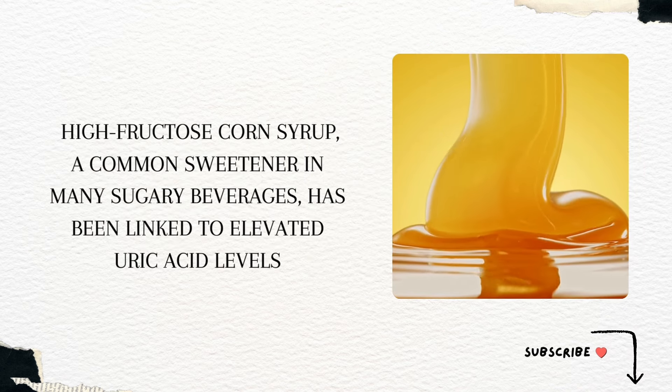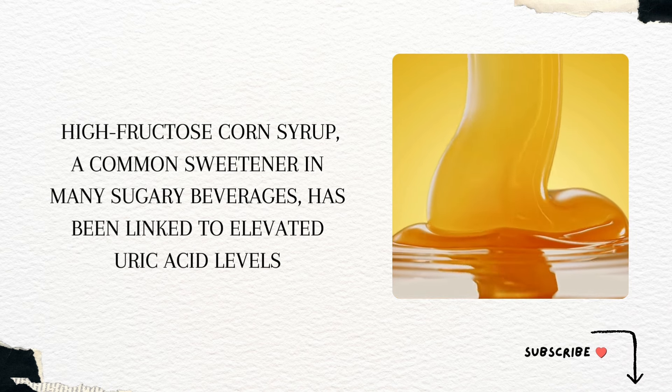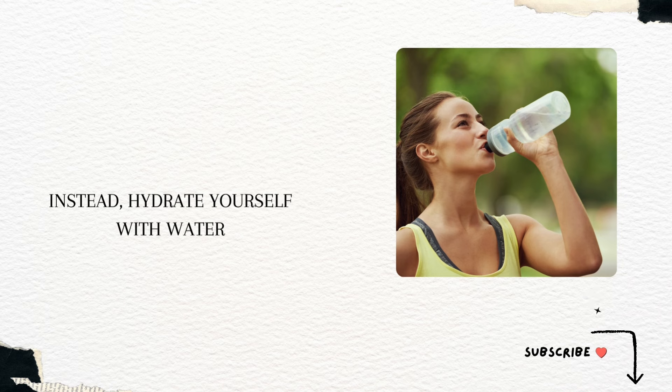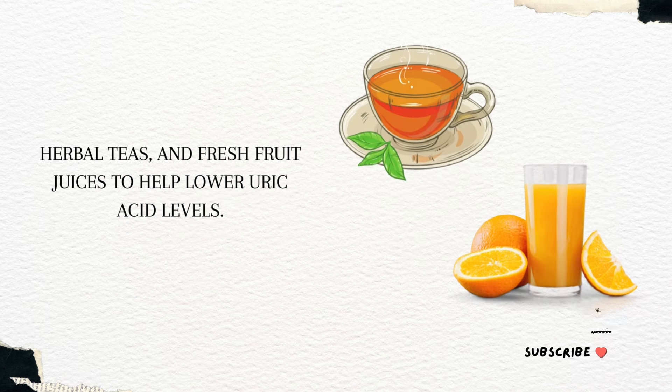High-fructose corn syrup, a common sweetener in many sugary beverages, has been linked to elevated uric acid levels. Instead, hydrate yourself with water, herbal teas, and fresh fruit juices to help lower uric acid levels.